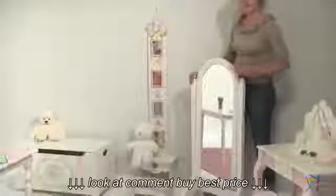Hi, I'm Aspen with Hayneedle. Let's take a look at all the great features of the Girls Standing Mirror.